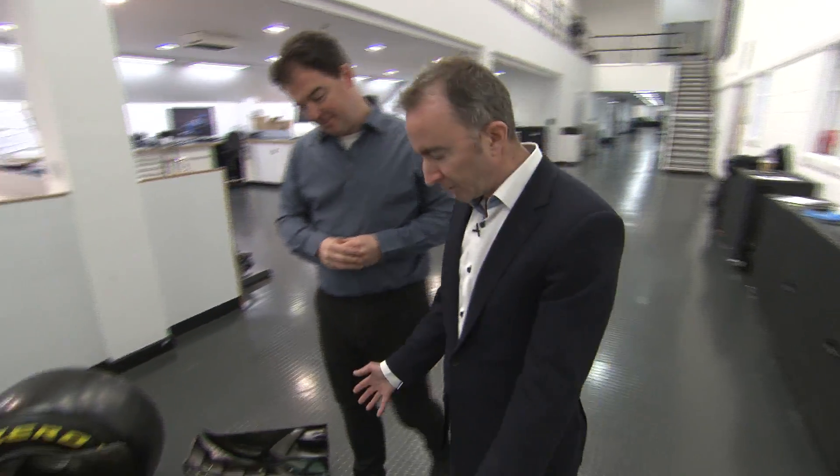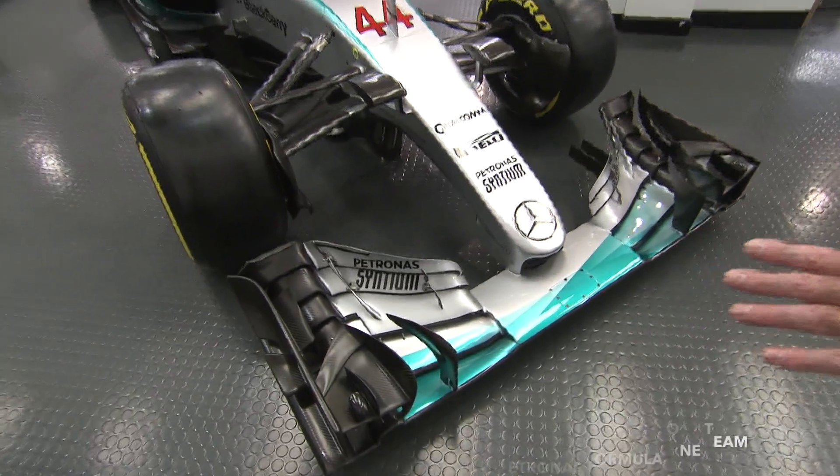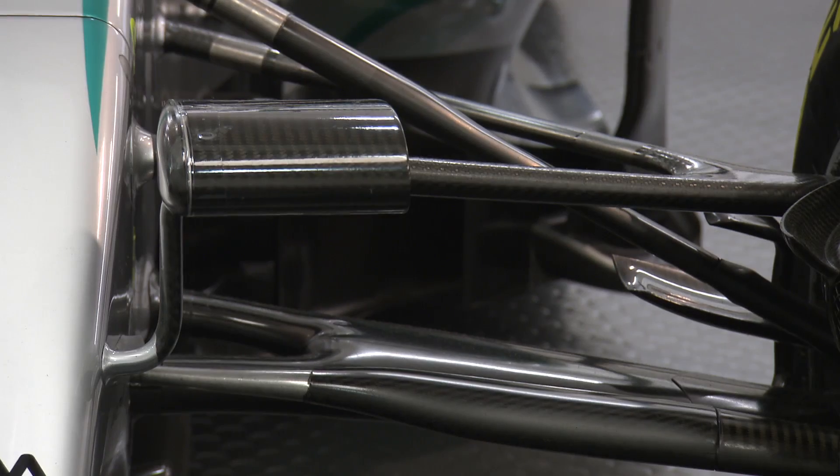We start with the front wing. The front wing generates around 30% of the downforce in the car, but more importantly it conditions the airflow as it progresses down the length of the car.